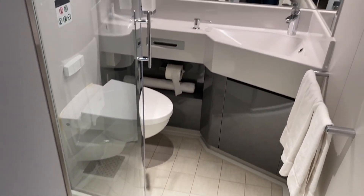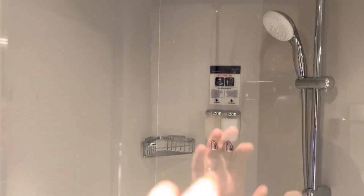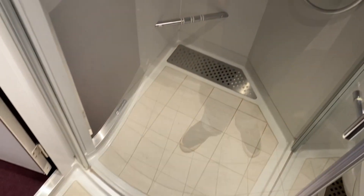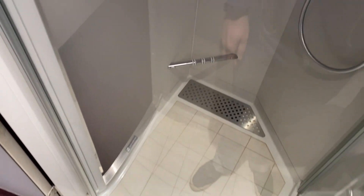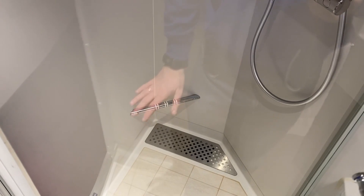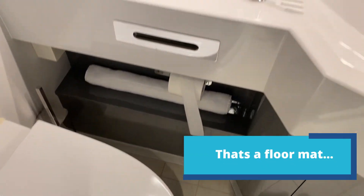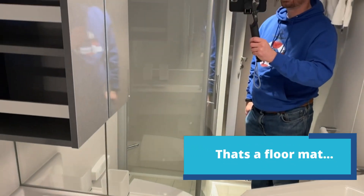Compact bathroom — we're pretty used to it on MSC but it's very functional. The shower is here, with a solid door rather than a shower curtain, which I love. There's also a step up, I believe it's for the ladies so they can shave their legs. Toilet is down there.